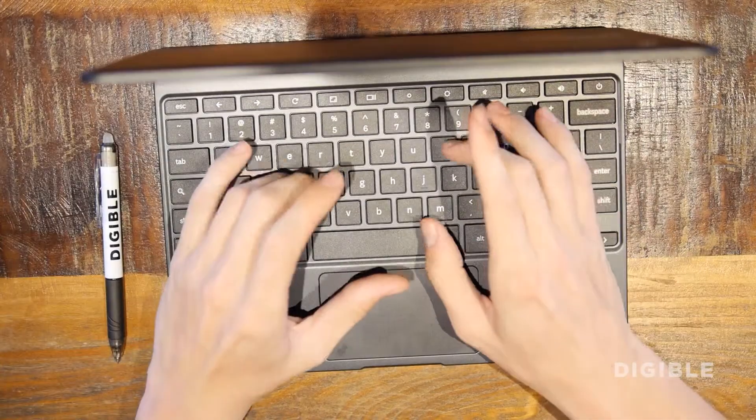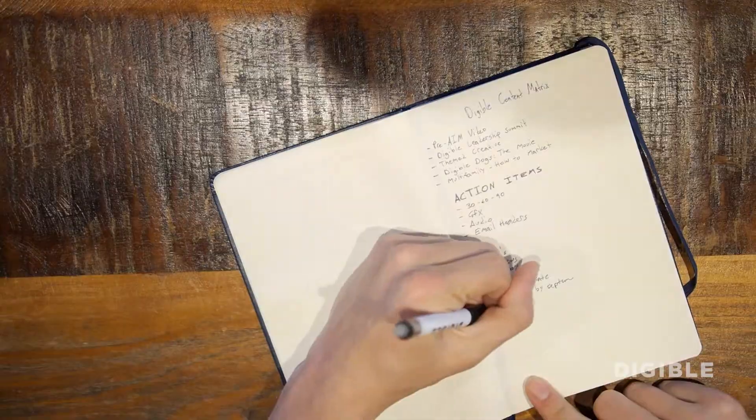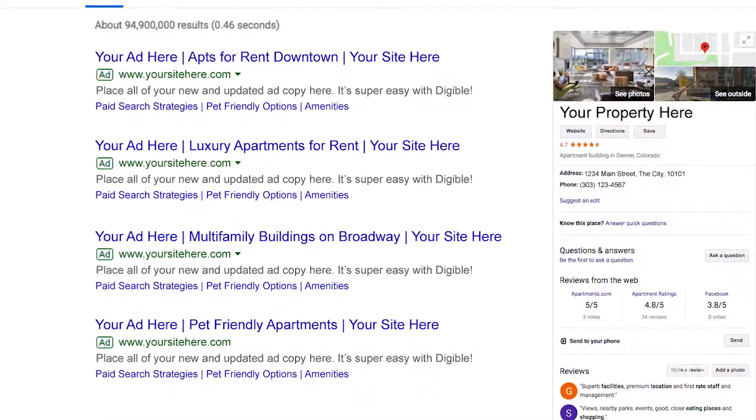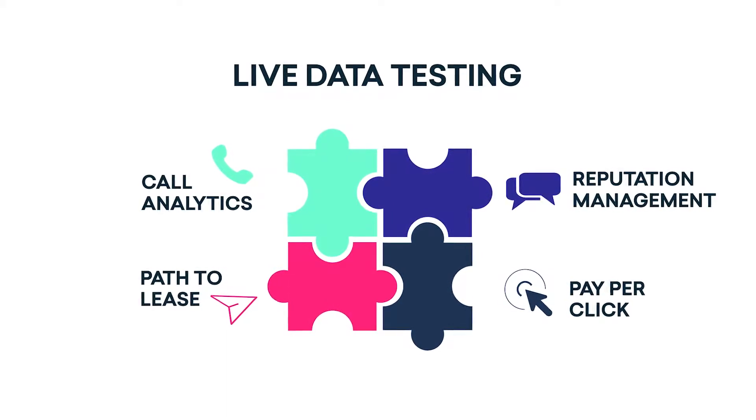At Digible, Paid Search is about creating customized campaigns that are flexible enough to shift alongside your goals. We provide solutions that are tested and tailored specifically for the multifamily industry, as we dictate our strategy based on the quality of leads rather than the quantity. Utilizing research and testing, our team digs into your live data to get the highest quality traffic to your team.